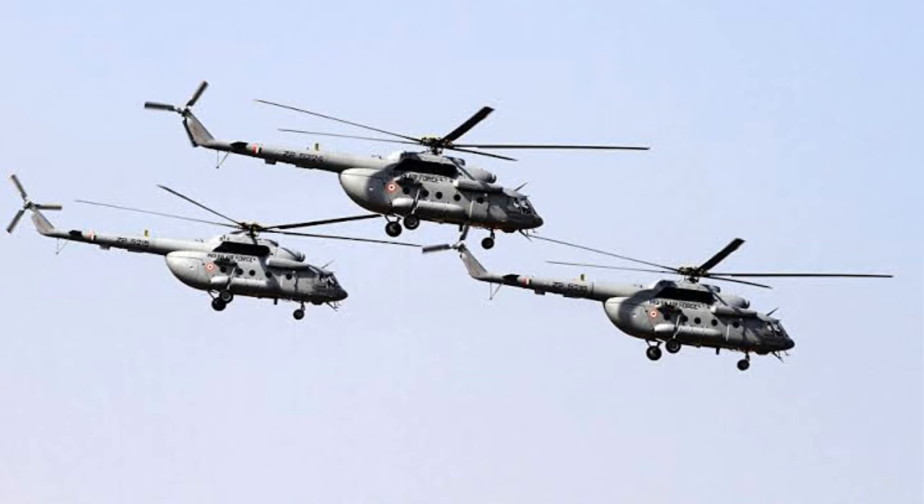What are the MI-17 V-5 weapon systems? The MI-17 V-5 is armed with Shturm-V missiles, S-8 rockets, a 23-millimeter machine gun, PKT machine guns, and AKM submachine guns. It features eight firing posts for aiming the weapons.